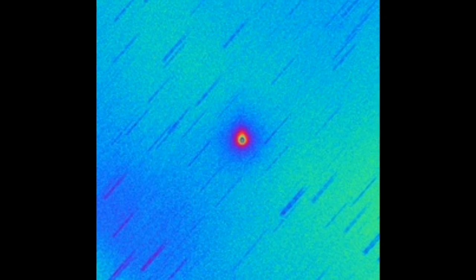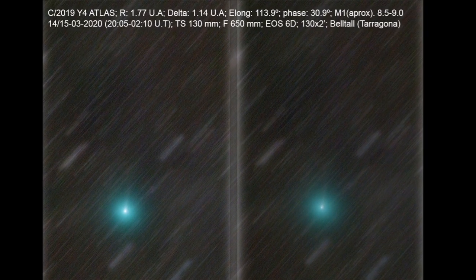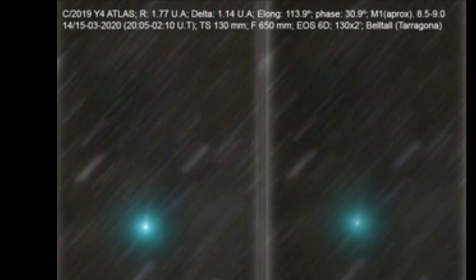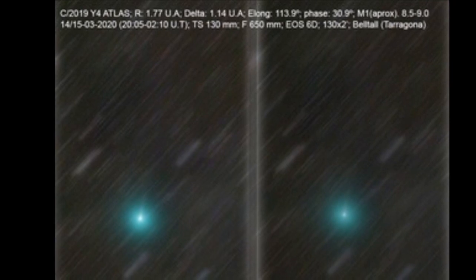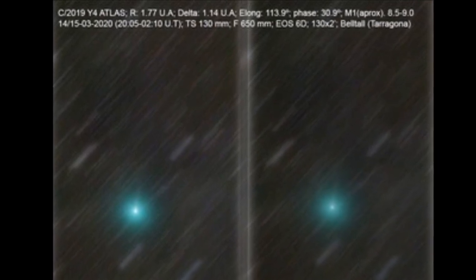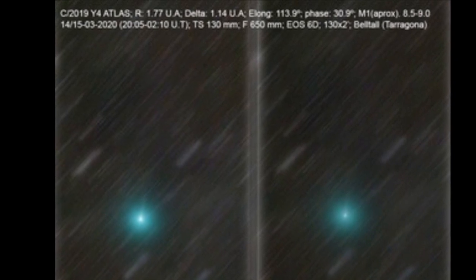But what comes next is more interesting. To see it in 3D, stop the video now and try to merge the two pictures with your eyes. Then suddenly the comet will pop out of the image. You can see that it is actually closer — the comet is closer to us and the stars in the background are farther away.